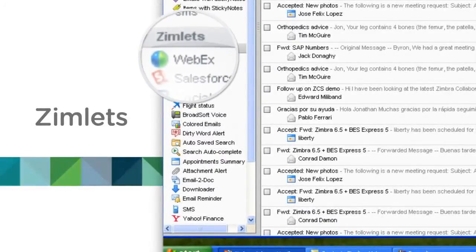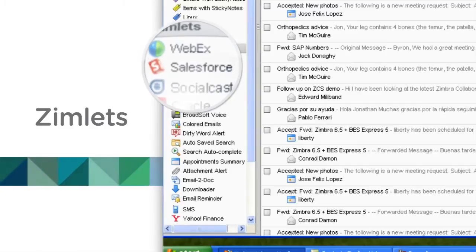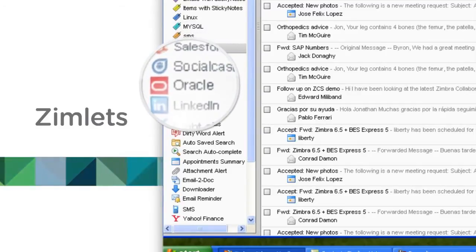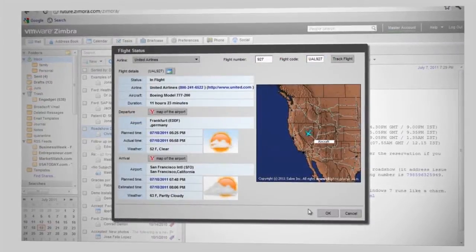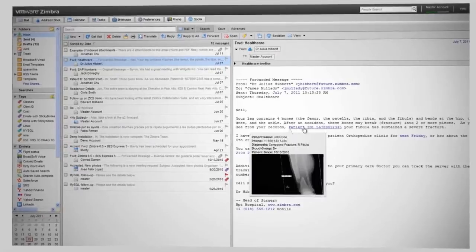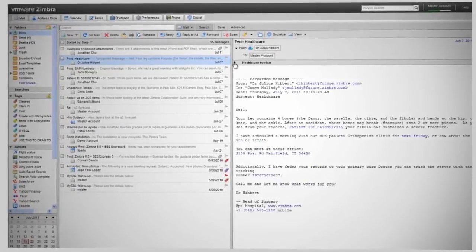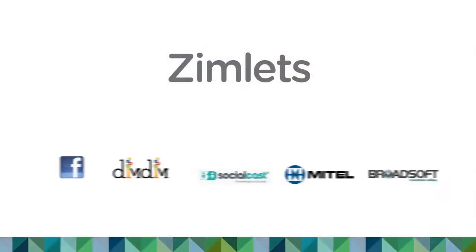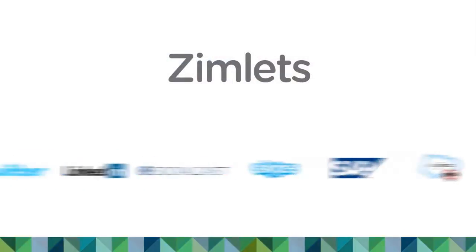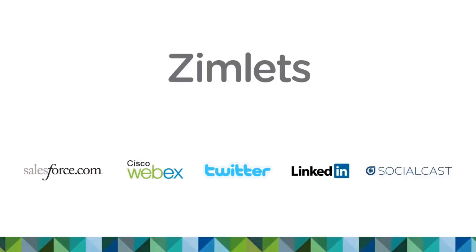You don't have to leave Zimbra to use WebEx, Salesforce.com, Socialcast, Oracle, or LinkedIn. Zimbra's open-source extensions, called Zimlets, allow developers and administrators to easily incorporate both third-party and custom applications into the Zimbra environment. After all, it's your cloud. You should have the freedom to extend and customize your workflow to meet your needs.